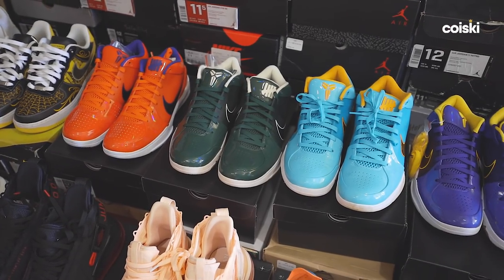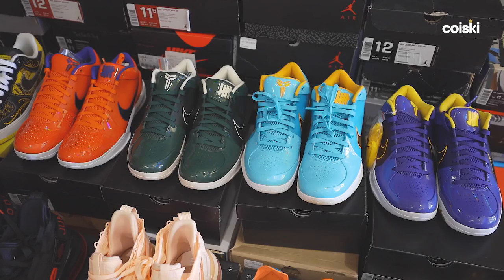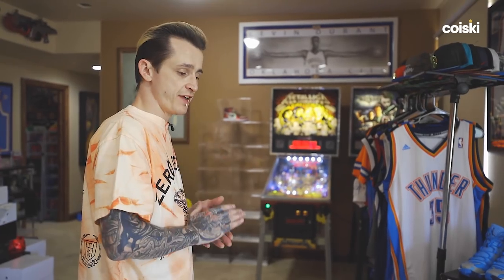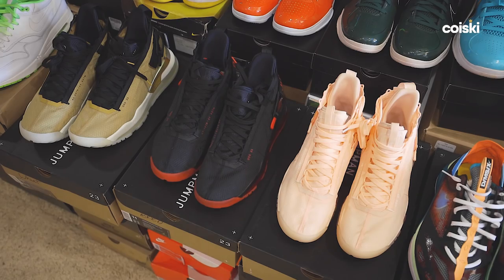We have the Mr. Cartoon Air Force 1s, limited to around 400 — really hard to find in good condition or even a legit pair. Some of my favorite kicks this year: the Undefeated Kobe 4s. Kobe — my favorite shoes, they are what they are. One of my favorite shoes to come out this year is the Jordan Proto Max 720. This is my favorite pair of the three.